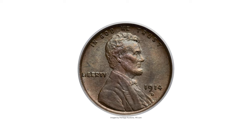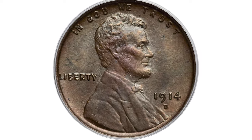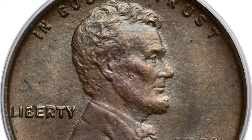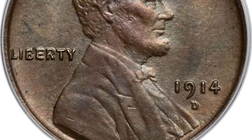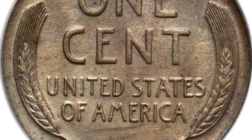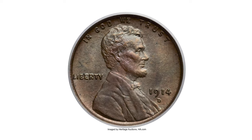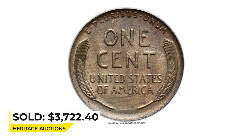This is a 1914-D Lincoln cent in Mint State 63, an uncirculated coin in brown condition. The 1914-D has the third lowest mintage of the series, behind the 1909-S VDB and 1931-S. The present coin displays satiny chocolate-brown surfaces with marked fields and boldly struck devices that ensure impressive eye appeal. Sold on January 11, 2023, for three thousand seven hundred twenty-two dollars and forty cents at Heritage Auctions.